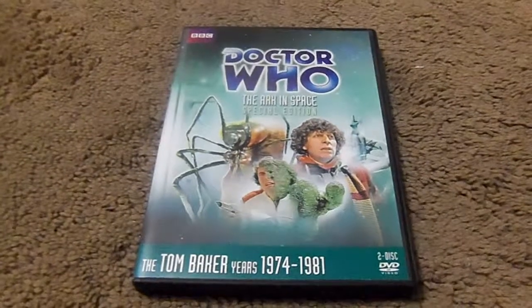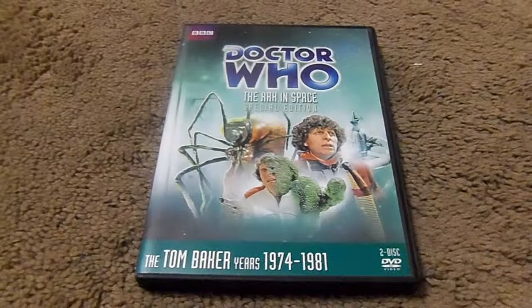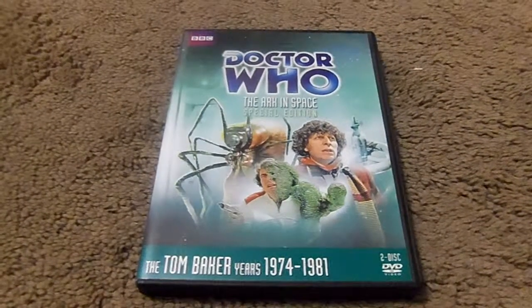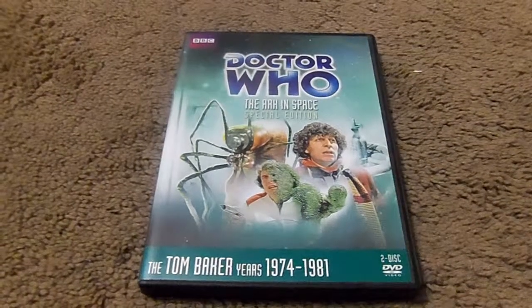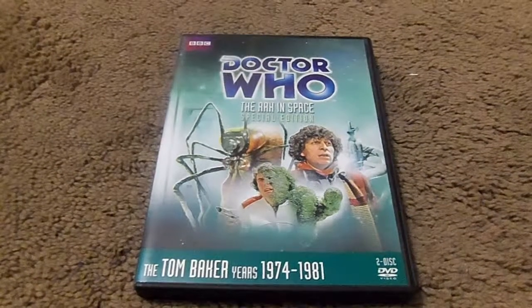Let's get on to the review. The plot begins: the TARDIS materializes on an aged space station. Sarah is overcome by the lack of oxygen, while Harry and the Doctor explore. Sarah is transported away and placed into cryogenic suspension by the station's computer.